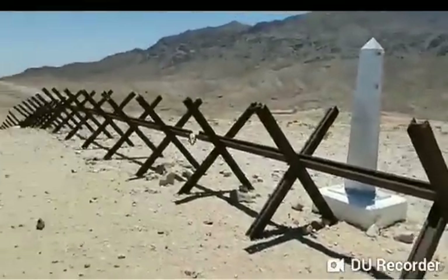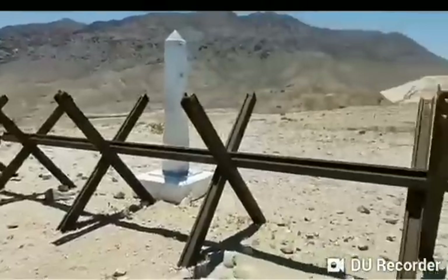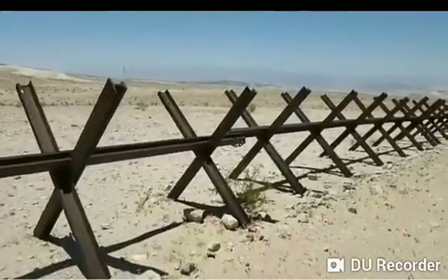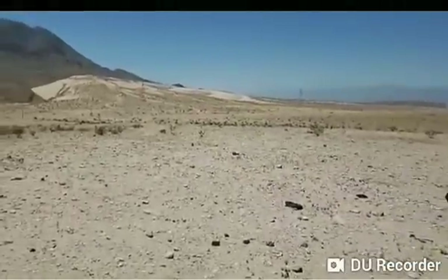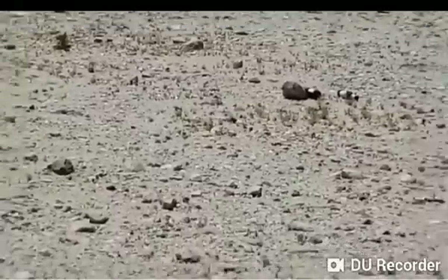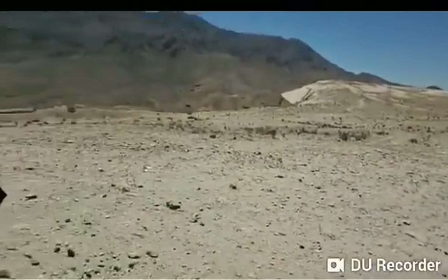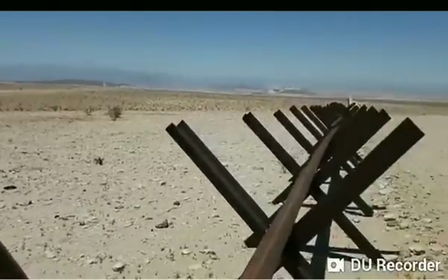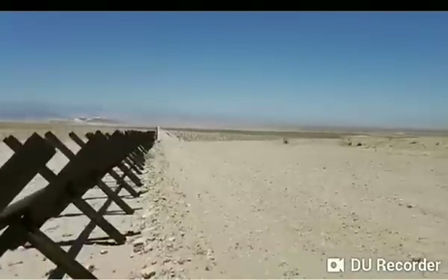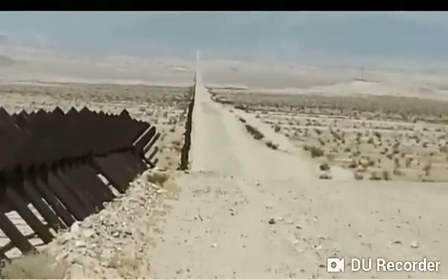We are in the desert and we haven't seen any action, any signs of crossings. We're looking for footprints, looking for clothing — although there are some beer bottles over there. Just directly on the other side of this mountain is a highway in Mexico, so no telling what goes on out here.